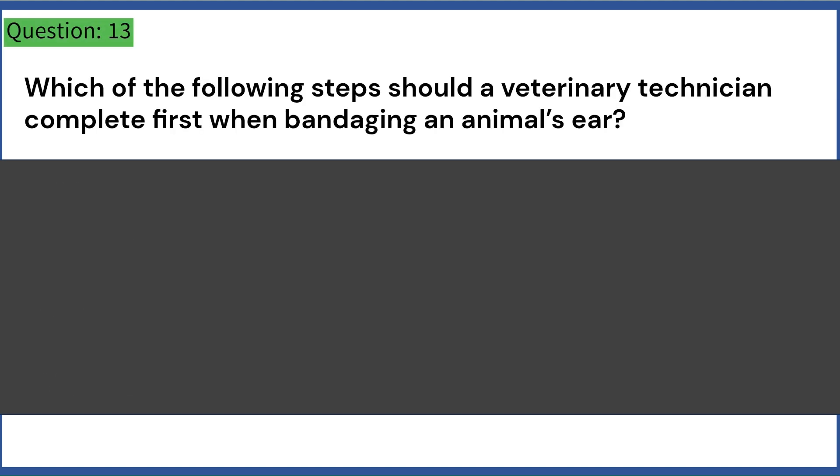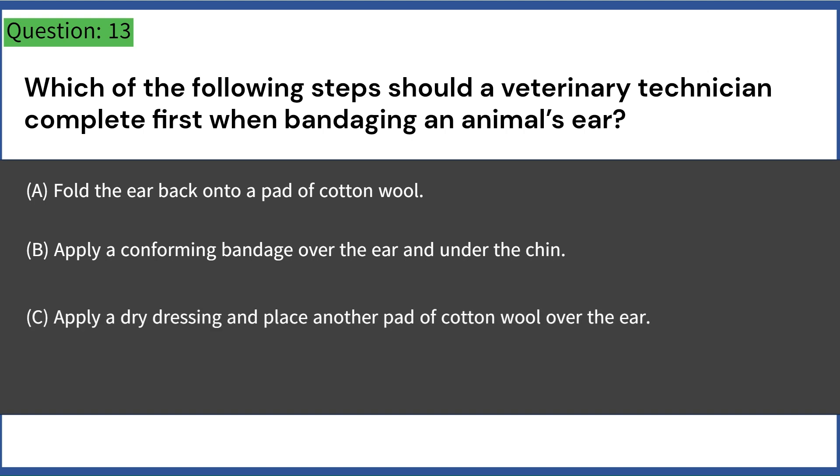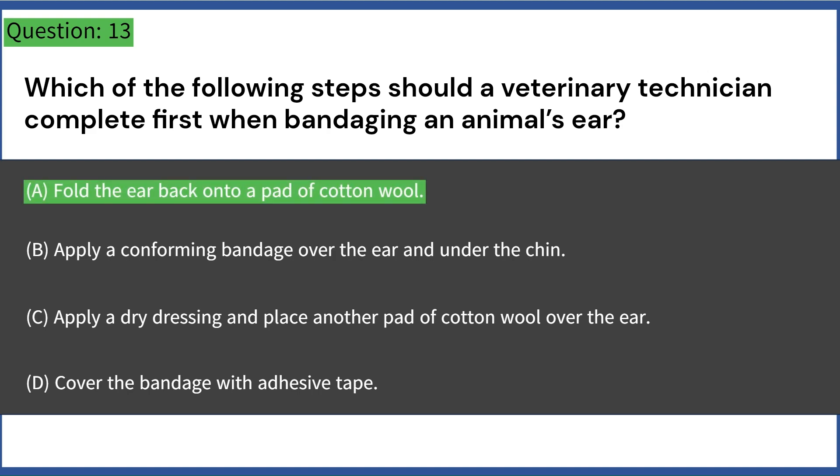Which of the following steps should a veterinary technician complete first when bandaging an animal's ear? A. Fold the ear back onto a pad of cotton wool. B. Apply a conforming bandage over the ear and under the chin. C. Apply a dry dressing and place another pad of cotton wool over the ear. D. Cover the bandage with adhesive tape. Answer: A. Fold the ear back onto a pad of cotton wool.